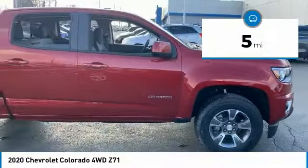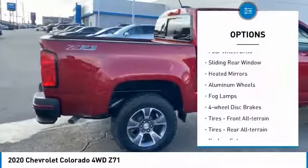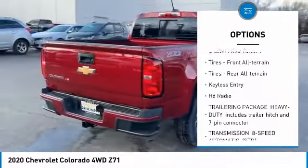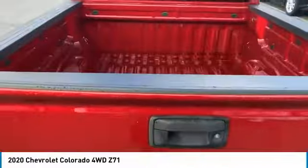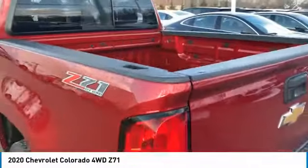This vehicle has less than 100 miles. Here are some of this vehicle's great options: four-wheel drive, sliding rear window, heated mirrors, aluminum wheels, fog lamps, four-wheel disc brakes, tires front all-terrain, tires rear all-terrain, keyless entry, HD radio. Come see the car for yourself.